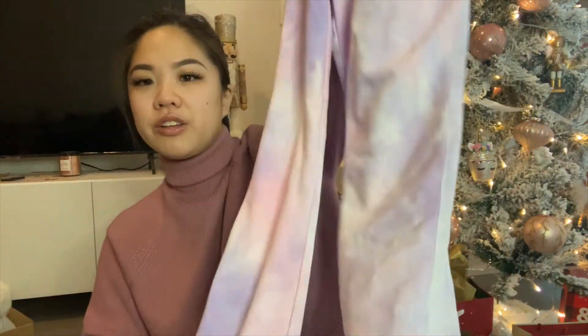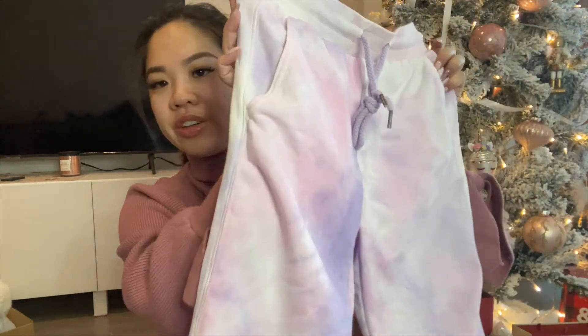The next thing I got for myself is a pair of Roxy sweatpants from Sport Chek — a purple-pink tie-dye, literally the same colors as what I got from Lululemon, which is perfect. It was on sale for $30 and I figured it would be something nice to lounge around in at home. It has all the colors I like, so I just quickly grabbed it.